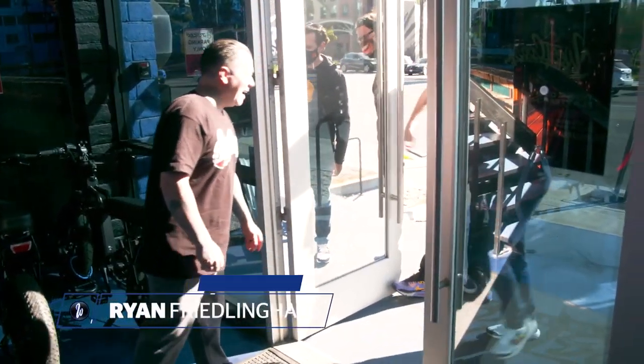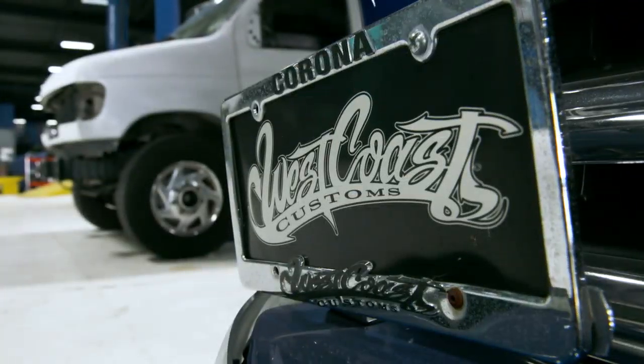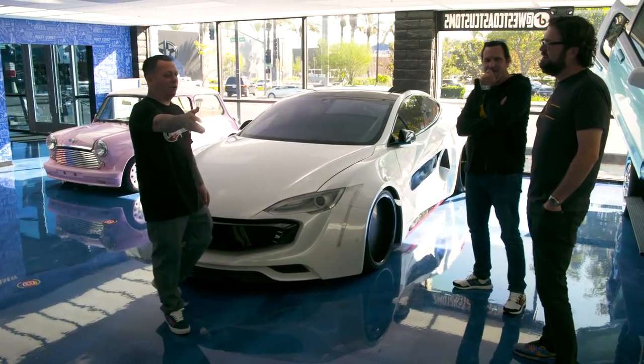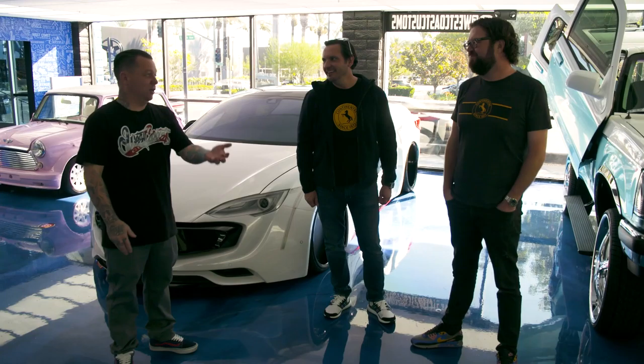Hey Ryan, what's up? Happy Sunday! Thanks for being here — welcome to the new and improved West Coast Customs. We're going to get to see the whole place. I'm going to start you on the tour right here. I picked these cars because every one of them has a story. Like the Mario Kart was the first time I ever built something from the digital world into the real world and pulled it off. And then this was a one-of-one Tesla we built from scratch.